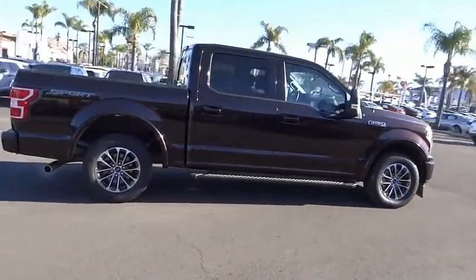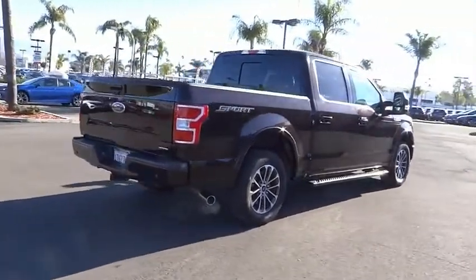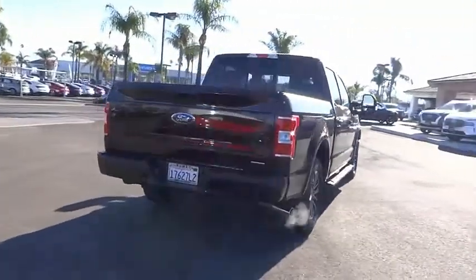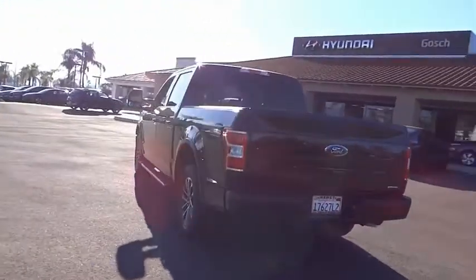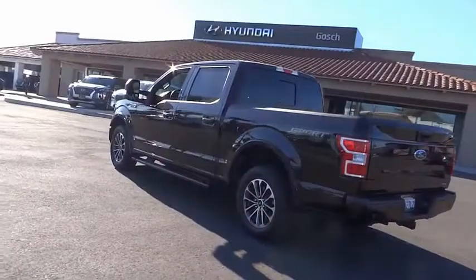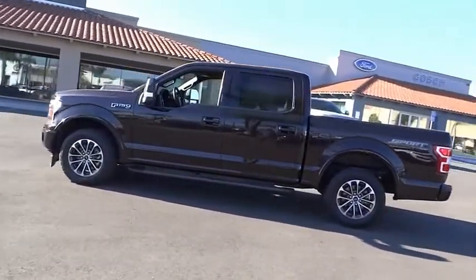This vehicle has less than 30,000 miles. Here are some of this vehicle's great options: electronic stability control, alloy wheels, brake assist, traction control, rear step bumper, remote keyless entry, fog lights, four-wheel disc brakes, front-wheel independent suspension, speed control.